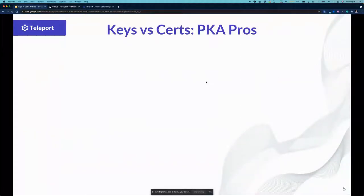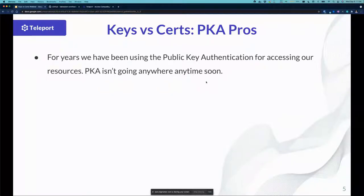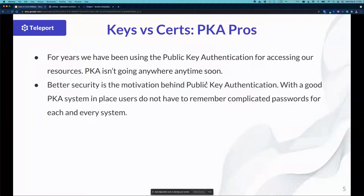Let's look at keys versus certificates — public key authentication pros, why it's been out there, why we've been using it. PKA, or public key authentication, we've been using it for years. As long as I've been in IT, going on almost 20 years. Prior to that, you're using tools like .rhosts or usernames and passwords. But as OpenSSH has stabilized and standardized, we've been using public key authentication. PKA is not going anywhere anytime soon — it's very mature.